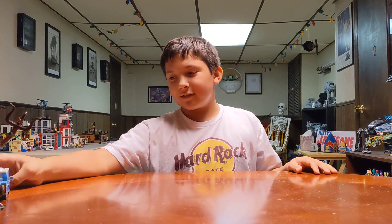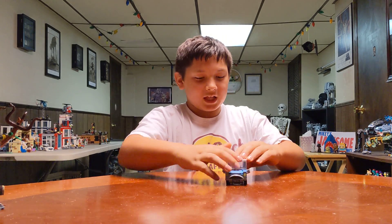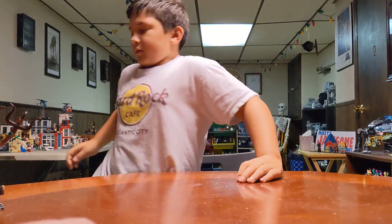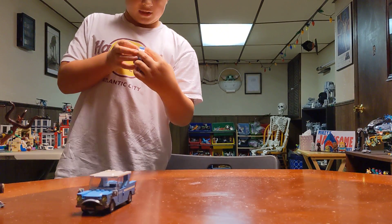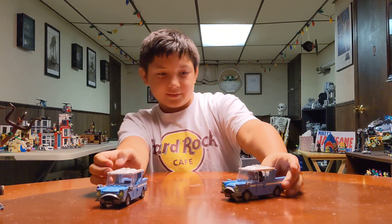Now we're going to the set. Here is the Ford Anglia. Is that Ron's flying car? Or Ron's dad's flying car. Here's the Ford Anglia that came with 4 Privet Drive - they're basically the same.